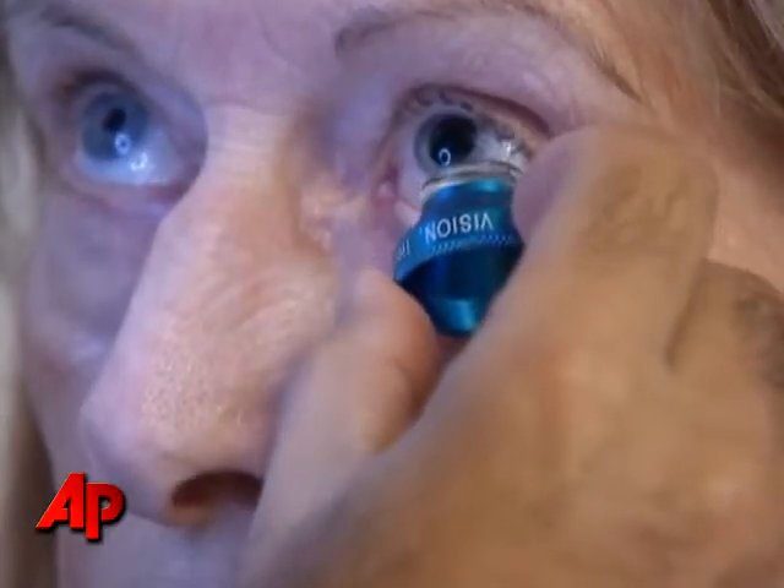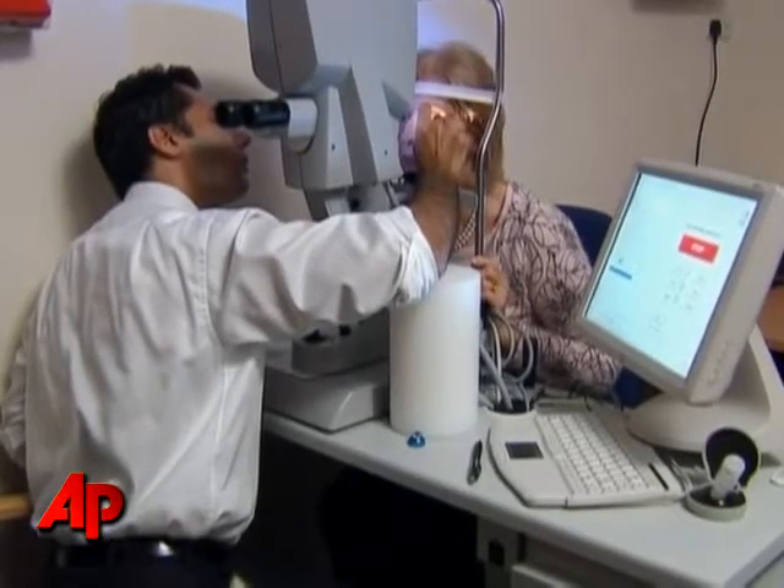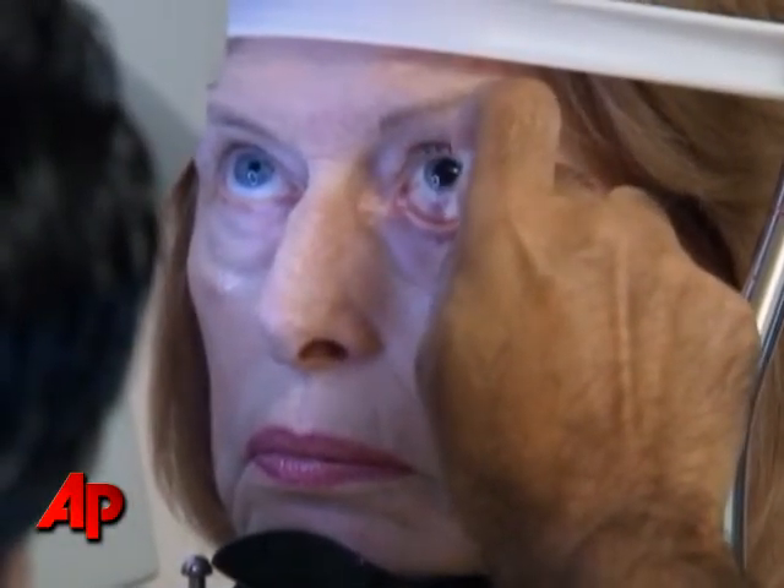The process involves replacing the patient's own lens with an artificial one made from a special light-sensitive silicone. Balfour was one of the first patients to be fitted with the lens, and she's very happy with the results.